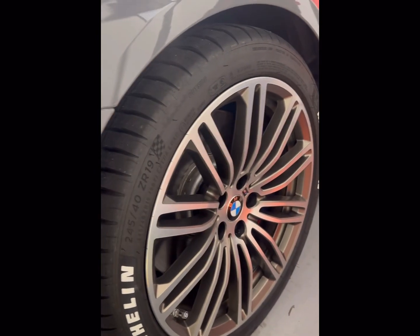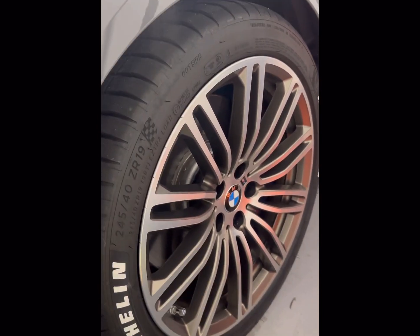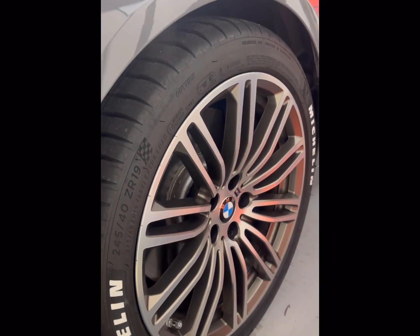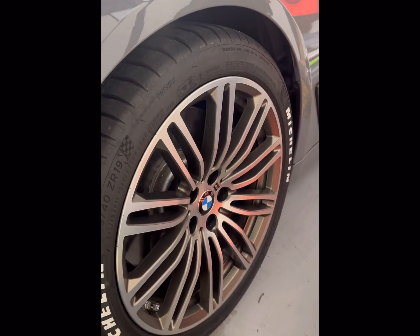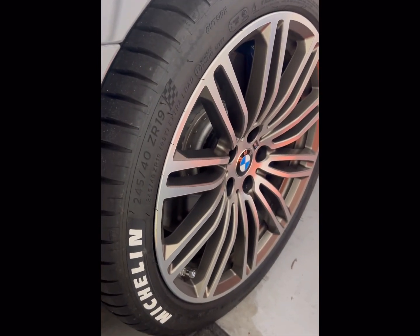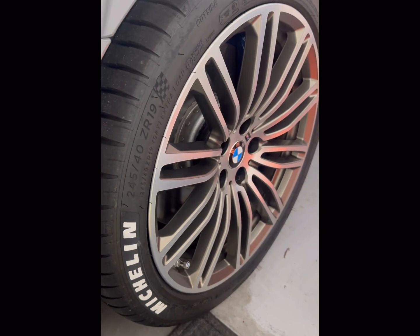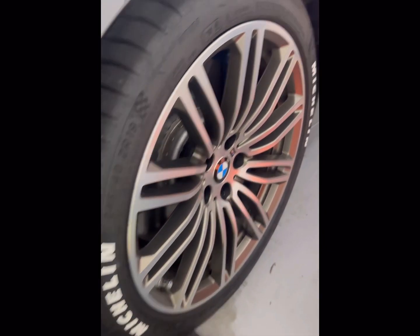These cars are BMWs — any performance car really — are engineered. A lot of engineering work goes into the suspension geometry of the vehicle and the aerodynamics and all that, and I'm just really not trying to screw that up. They did a good job. The way I found that out was I wanted to do a little research and see if it was those small wheel spacers I had on there.